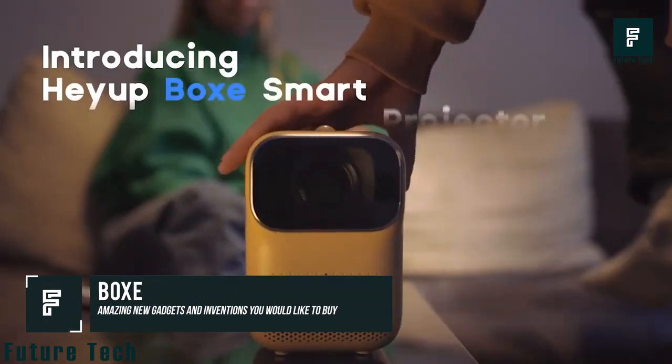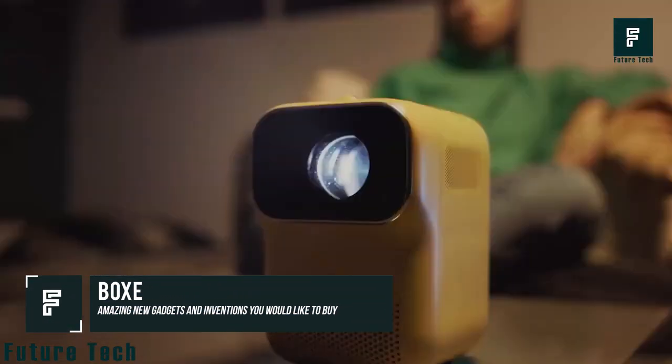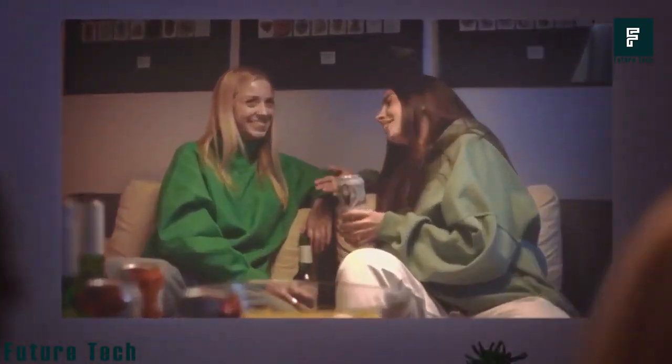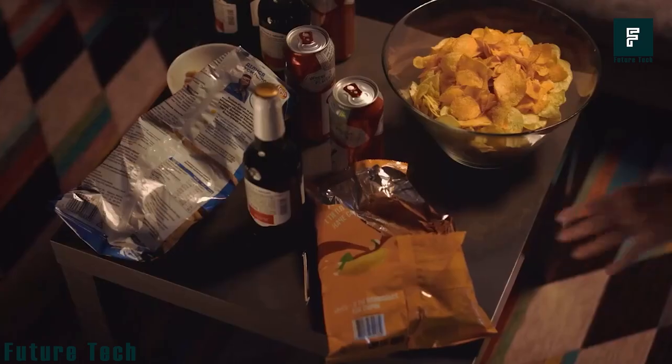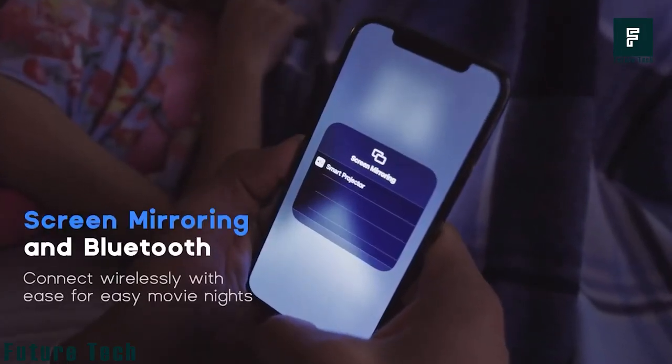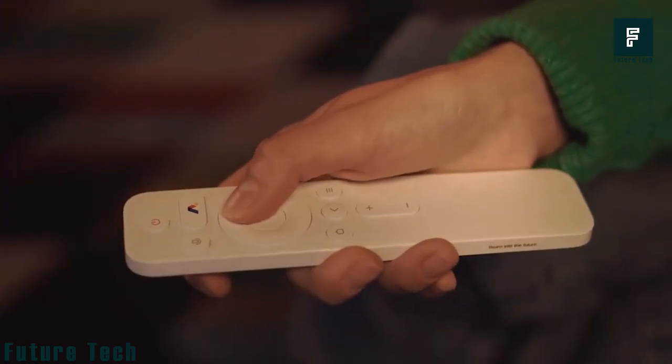Boxy is a product that can bring the cinema to you everywhere. In addition to its beautiful appearance, this video projector is easy to carry and can be used inside and outside. Boxy can be connected wirelessly very easily, and it has rounded corners that give it a very nice style.